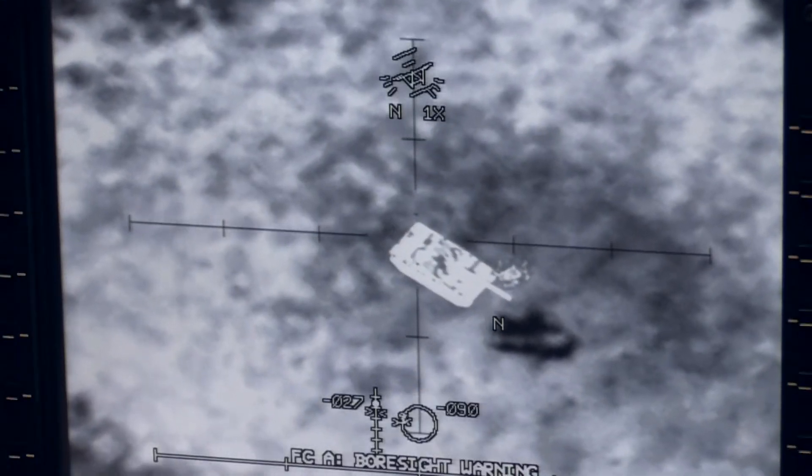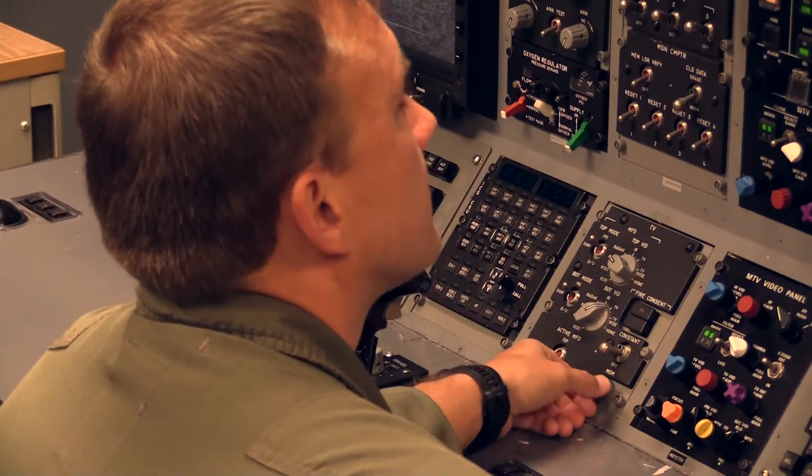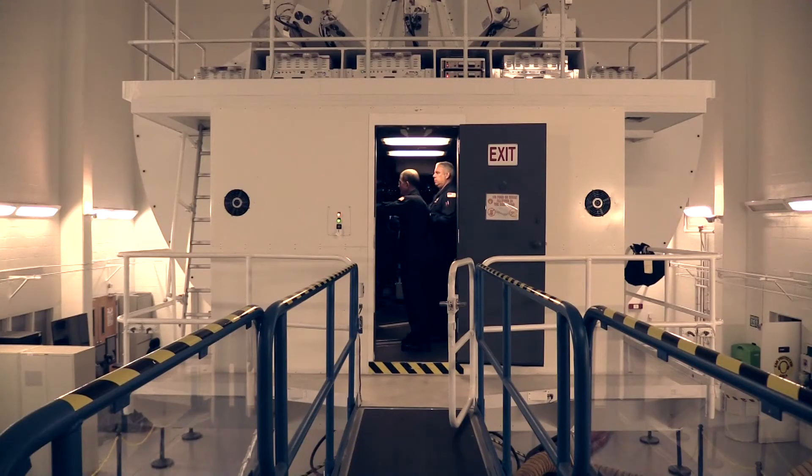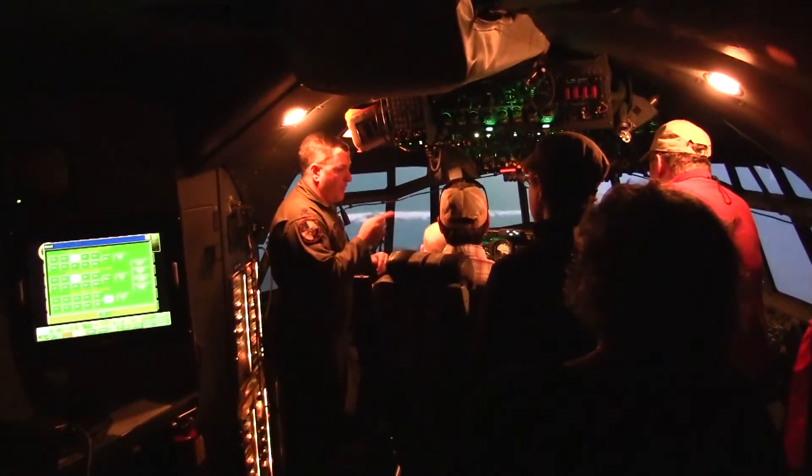Beyond the increase in training efficiency, the simulator saves the Air Force many other resources. You're saving on fuel, you're saving on maintenance, you're saving on man hours for maintenance, you're saving on instructor hours — the whole nine yards.